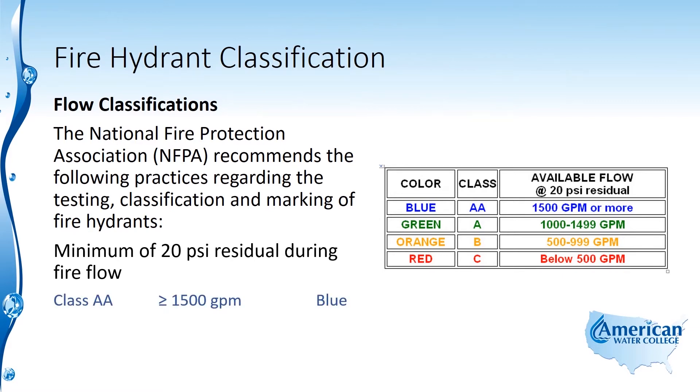A class AA hydrant is a hydrant that flows greater than 1500 gallons per minute, and that should be marked with a blue color. A class A hydrant flows between 1000 and 1499 gpm, and that's marked with a green color.